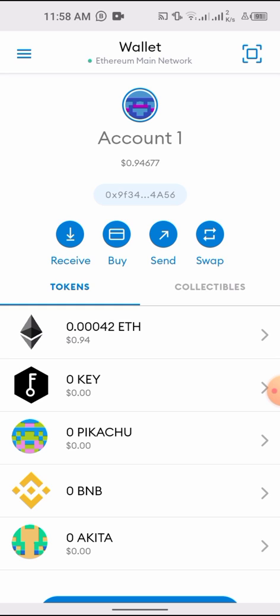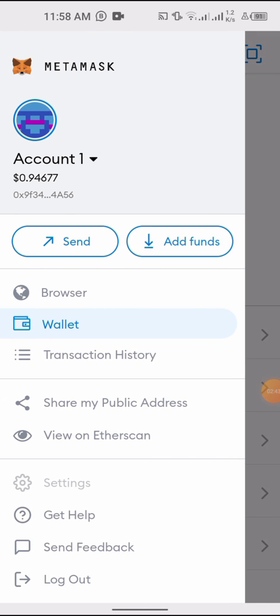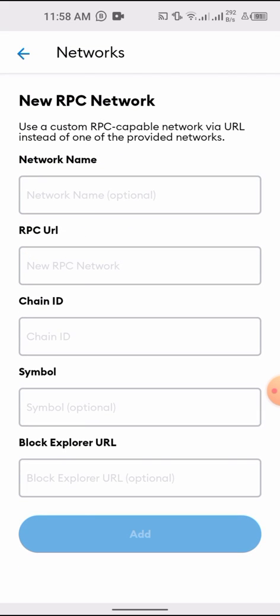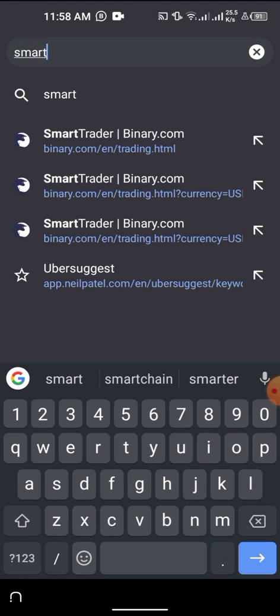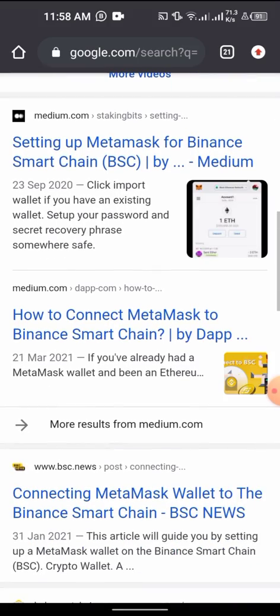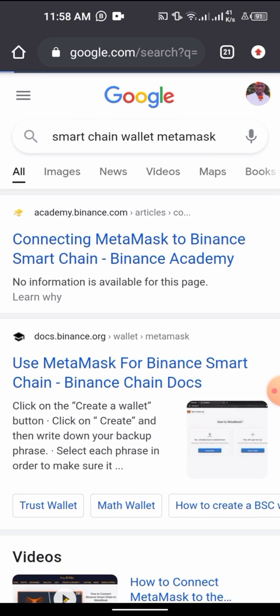I've deactivated the network here so that when I add it back up you'll see the balance reflect. What I had to do was go to Settings, click on Network, and then Add New Network. Now I need to search for the smart chain network details. To find those details I had to go to Google and search something like 'smart chain wallet MetaMask'.